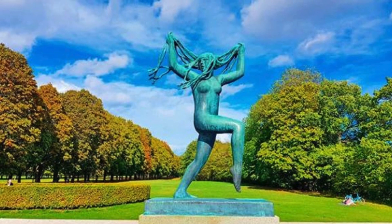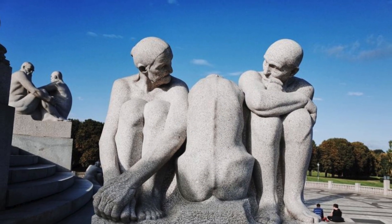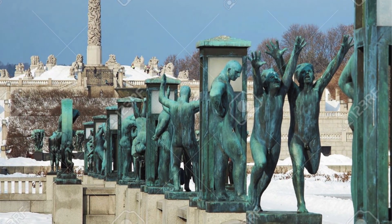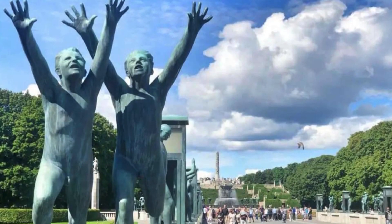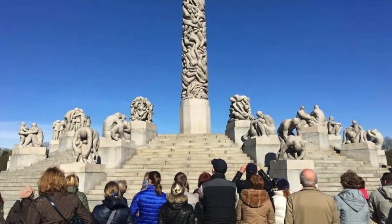Vigeland Park isn't just a destination — it's an odyssey through the soul of Oslo, a place where the echoes of Gustav Vigeland's genius resonate through time, leaving every visitor with indelible memories and a newfound appreciation for the extraordinary beauty that lies within the ordinary moments of life.